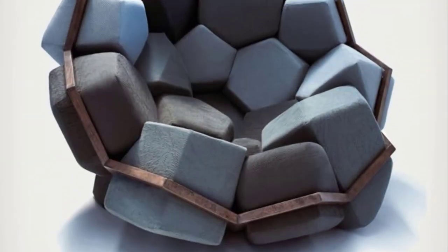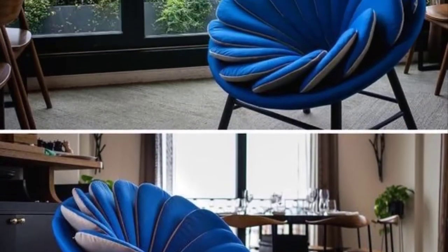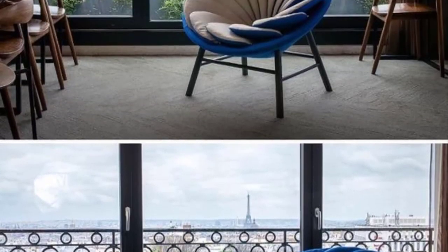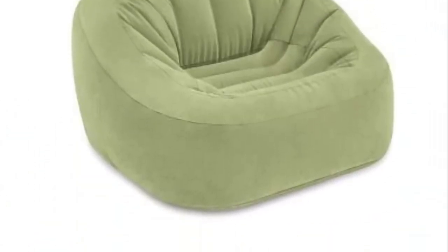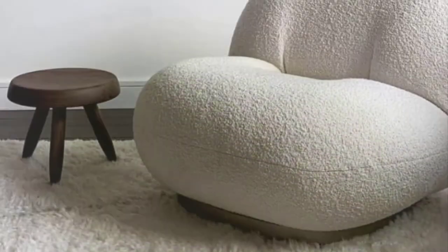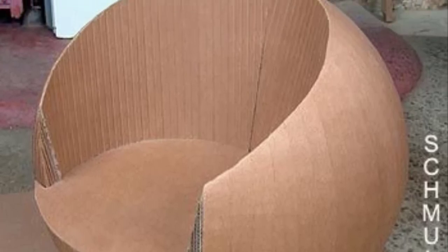Le Corbusier style sofa: inspired by the Grand Comfort series by Le Corbusier, this modern sofa furniture set is a great choice for interiors that want to channel a cool industrial style. The original set was designed in 1928 and continues to serve as a style icon to this day. Mid-century style futon: now let's look at some sofas for small spaces.